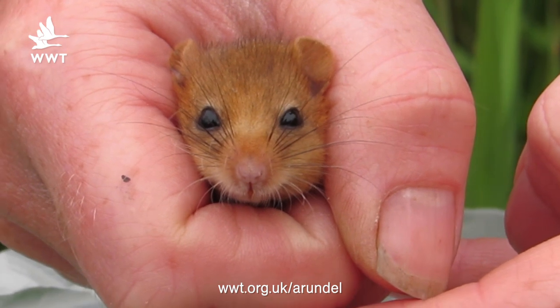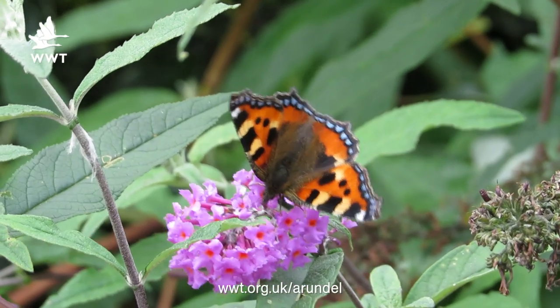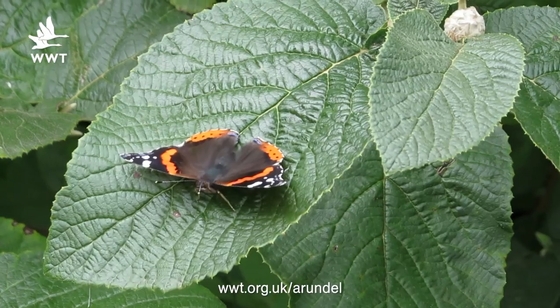Bio blitzing is a very modern term, basically meaning an intense period of time to cover as many different species surveying-wise in a set period of time. We challenged ourselves here to cover eight different orders, from dormice right through to our butterflies, all in the space of two weeks.